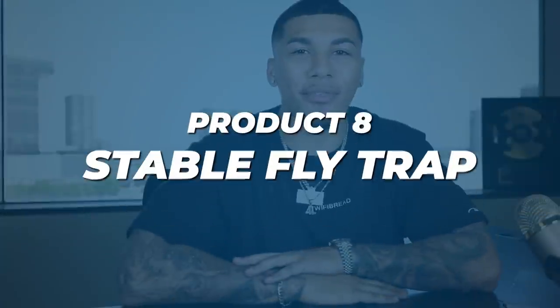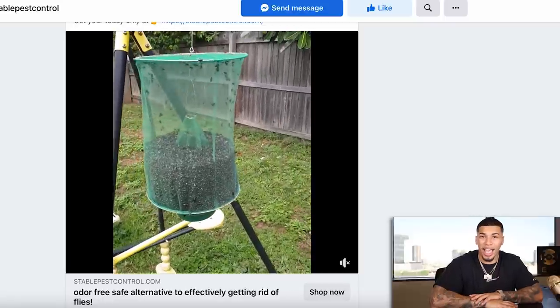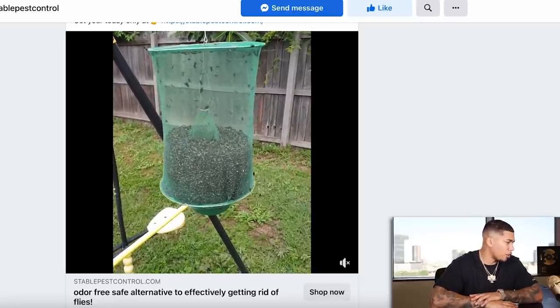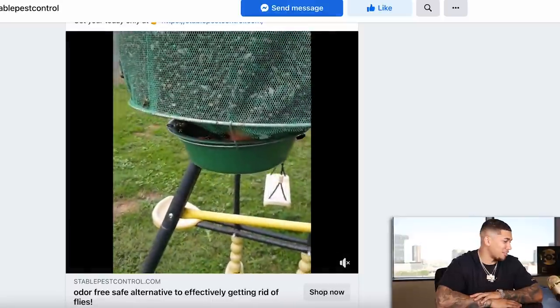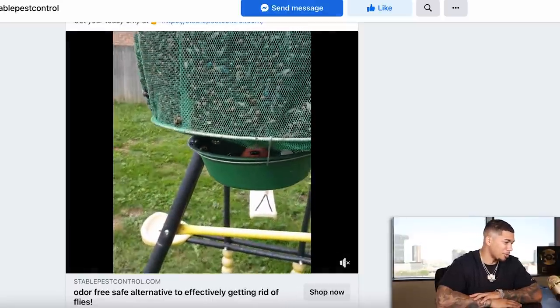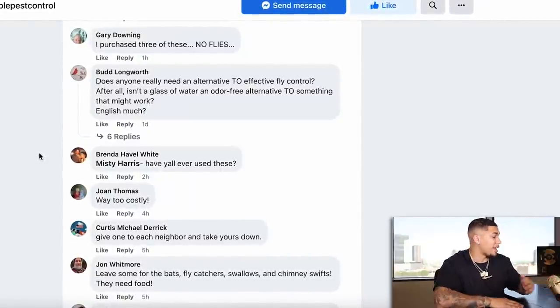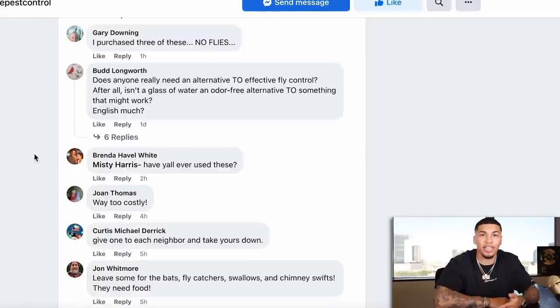Product number eight is a stable fly trap. Let's check out the advertisement. You can see this thing is capturing some flies — definitely very stable, keeping all the flies in one place. The advertisement could be a little bit better as it's just the same clip the whole time, but this advertisement is still going crazy — comments within the last hour, four hours, two hours, five hours — getting some good engagement behind it.